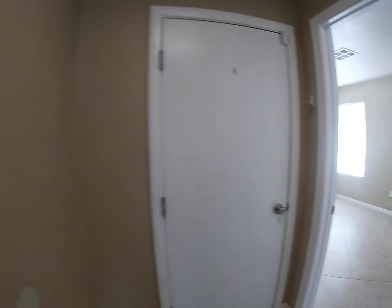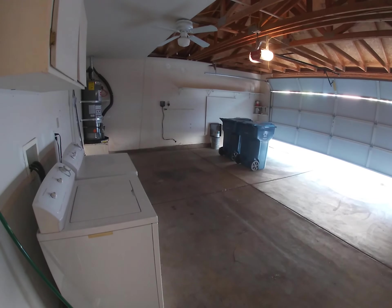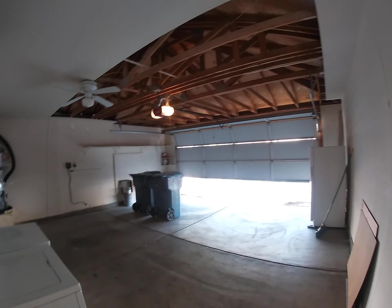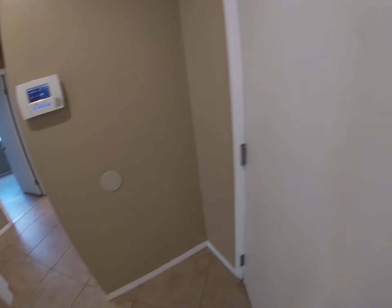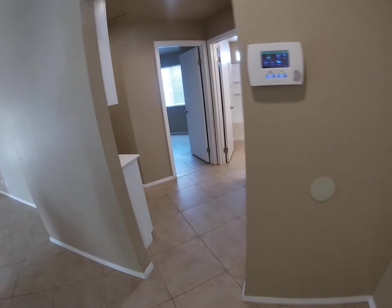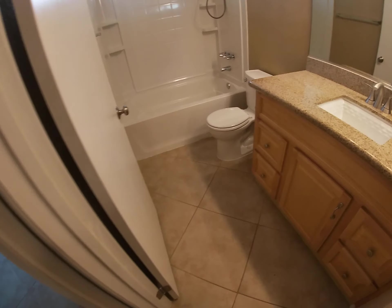Your washer and dryer are in the garage, which is kind of nice. It keeps the house a little bit more efficient by having the washer and dryer in the garage.